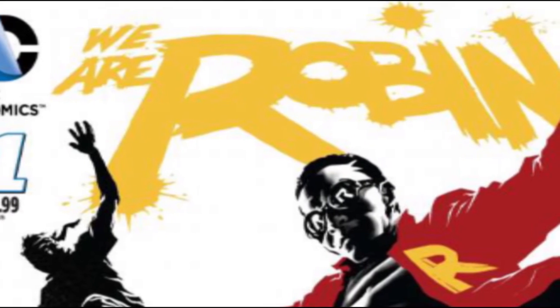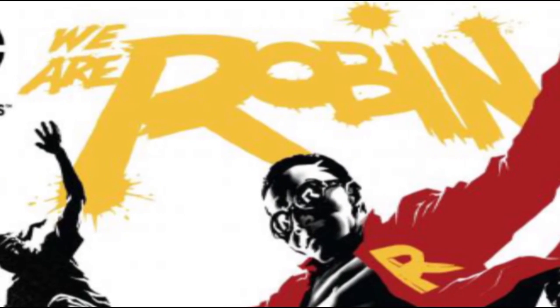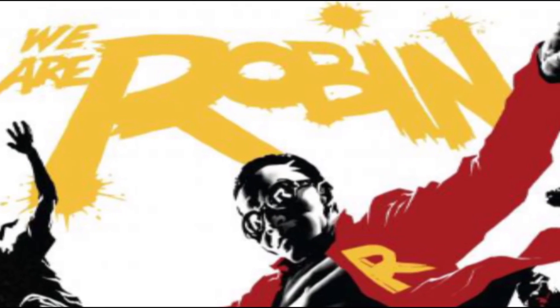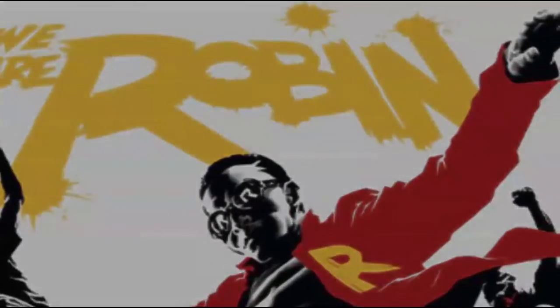The last book we have is We Are Robin. My first impression is that I don't particularly like it because, if you are Robin, there's only one Robin in the Batman universe unless that Robin dies. So this is a group of people being Robin — I don't particularly like the idea. It's not a traditional DC comic. I think it looks boring. It's probably okay, but yeah, I don't like it. Thank you for listening.